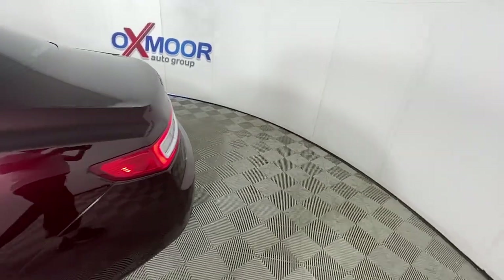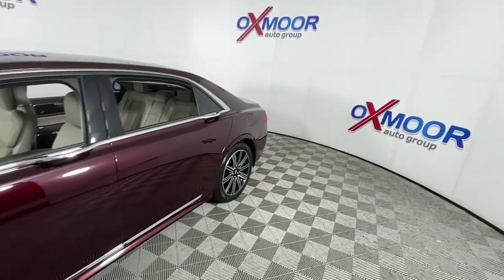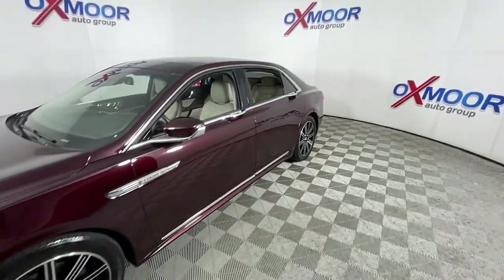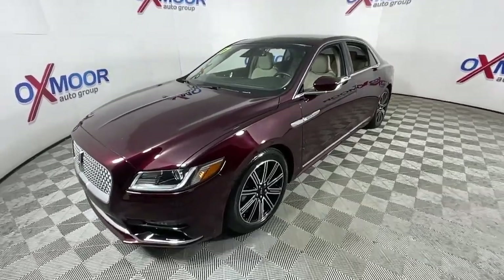You will be amazed by this 2017 Lincoln Continental. This vehicle still has fewer than 30,000 miles on the clock, so it won't last long. Here's a graceful, tech-rich Continental that's waiting to wrap you in luxury.